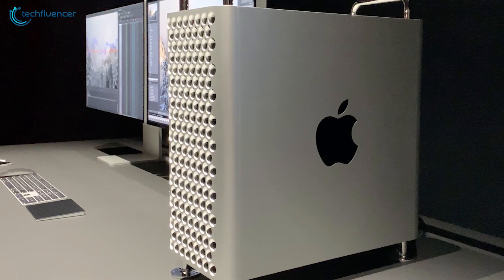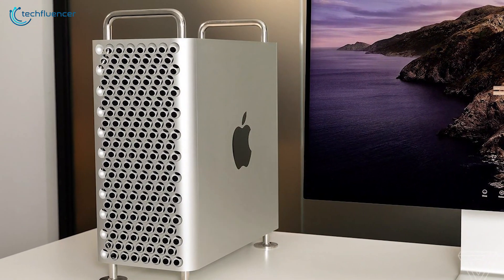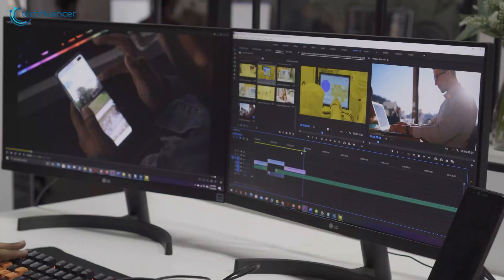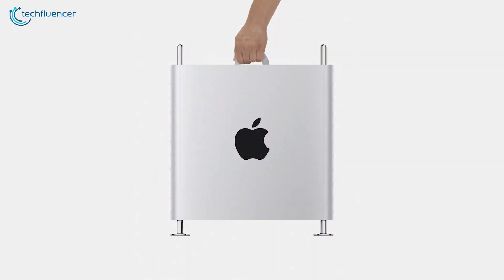The new Mac Pro is packed with the most powerful components one can get for video editing, and that is why it has taken the very best position on our list. If you need the very best performance out of a video editing PC, that is the machine to get.